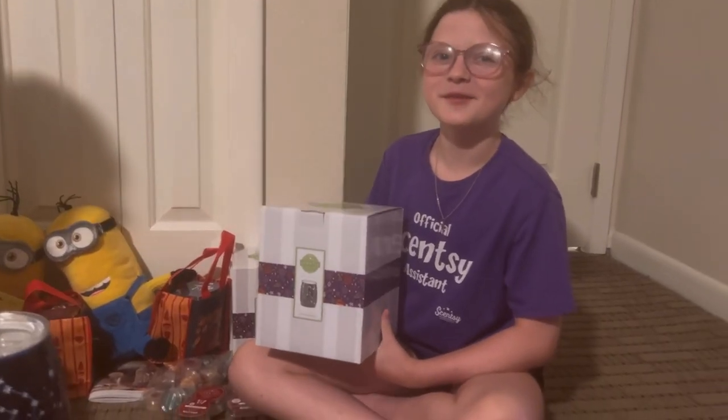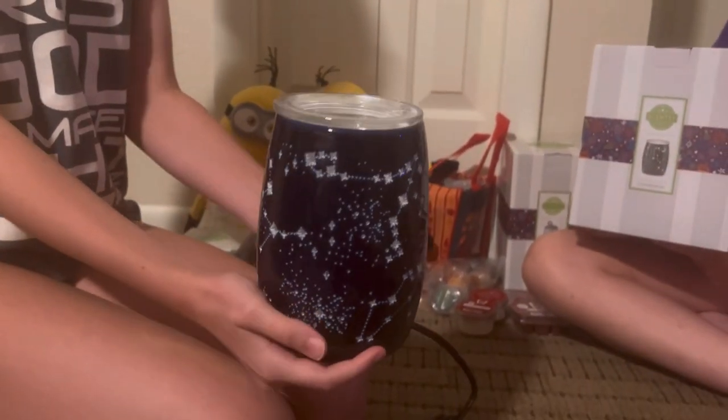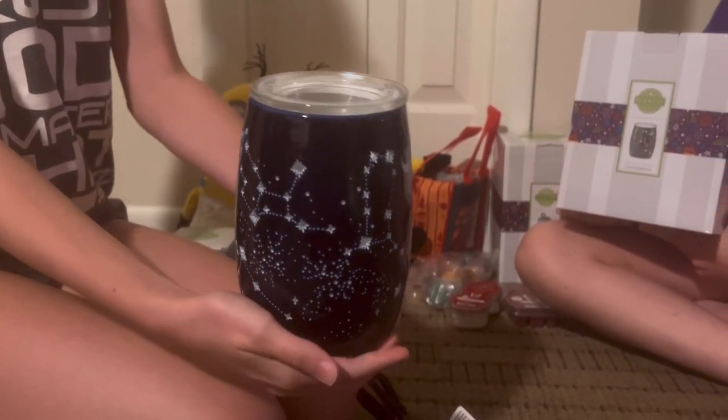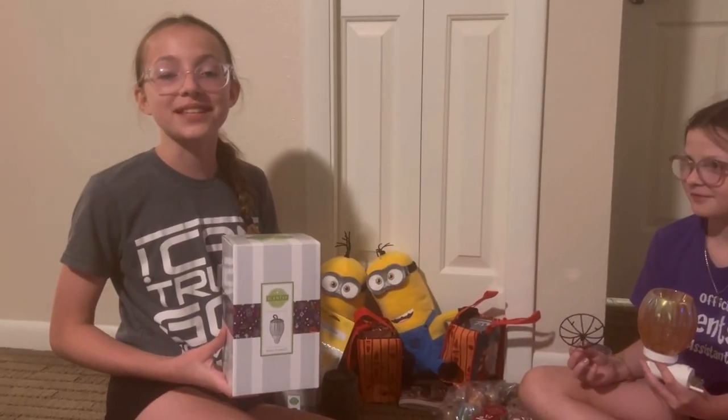This is the new Constellation Warmer. We also got the Petite Pumpkin.